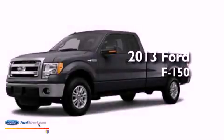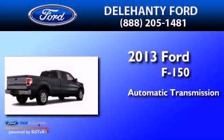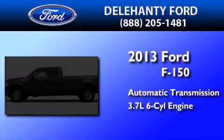This is a brand new 2013 Ford F-150. This truck has an automatic transmission and a 3.7-liter V6.